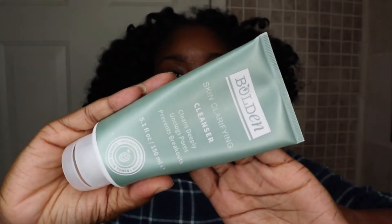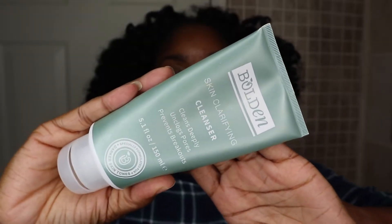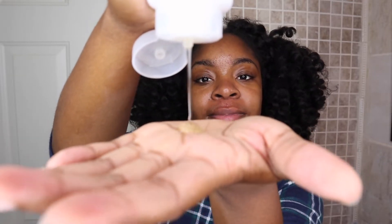The product I'm using right now is the Bolden Skin Clarifying Cleanser, which cleans deeply, unclogs pores, and prevents breakouts. This cleanser is very gentle on my skin — it doesn't leave my skin dry or irritated at all. I have tried a lot of products in the past that left my skin very dry and irritated, but this keeps my skin moisturized even though it's a cleanser. It cleanses everything without making my skin feel squeaky clean like I have no oil left. The pH-balanced formulation penetrates deeply to remove impurities and control excessive oil. You want to gently massage it onto damp skin, lather, rinse clean with water, and use morning and night.